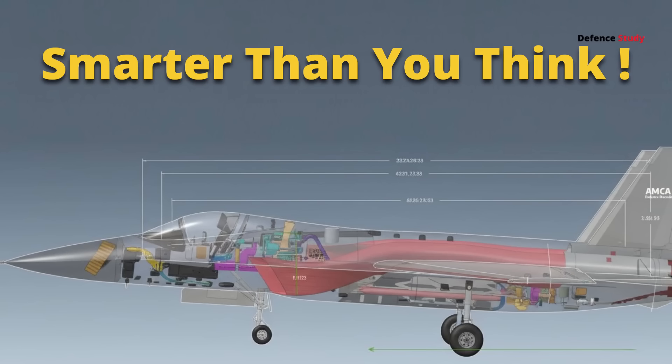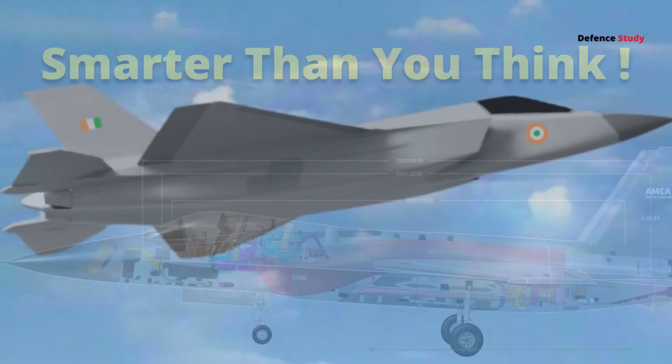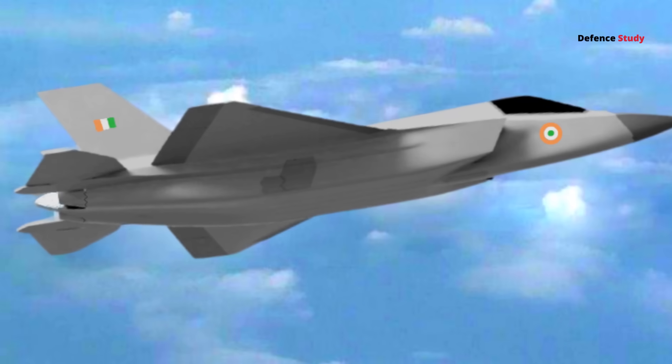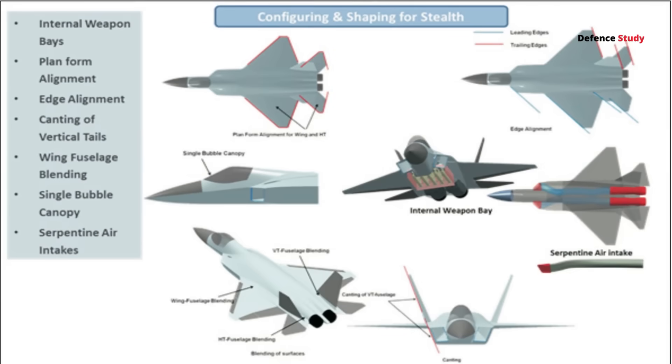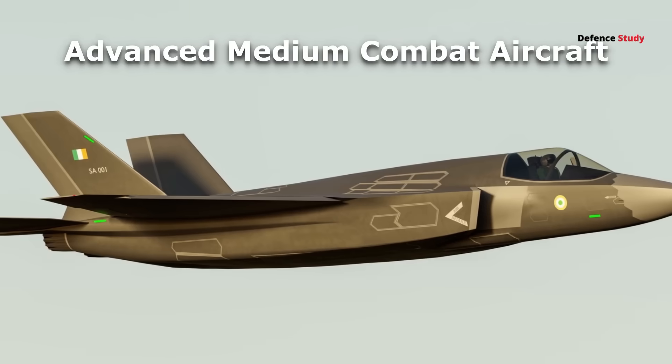Why is India's AMCA design smarter than you think? Is it just another stealth jet, or has India designed something smarter than the rest? Let's decode the design philosophy of India's Advanced Medium Combat Aircraft.